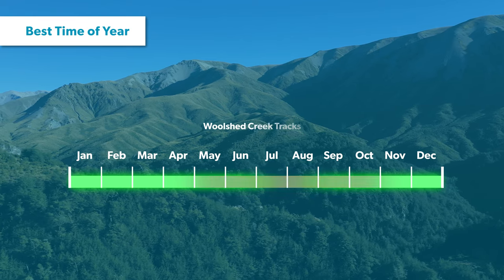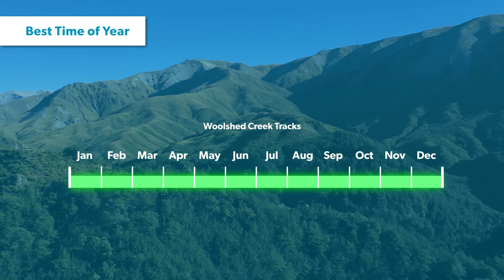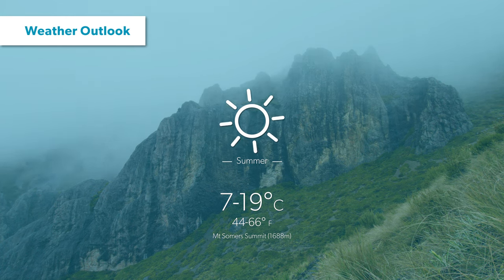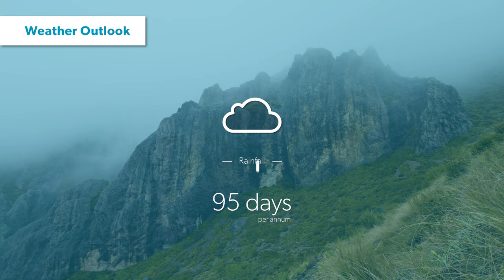The tracks to Wilshed Creek Hut can be done year round in the right conditions. The average daily summer temperature sits around 7 to 19 degrees and you can expect approximately 95 days of rain per year.